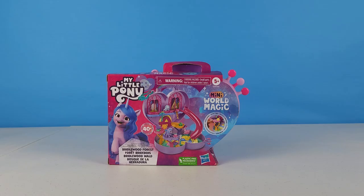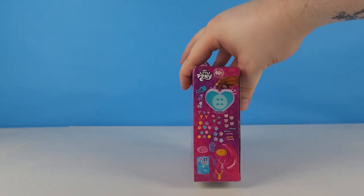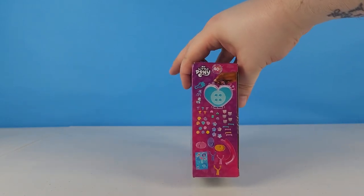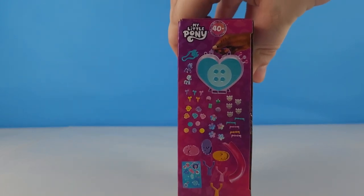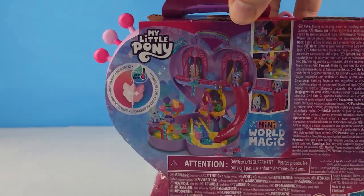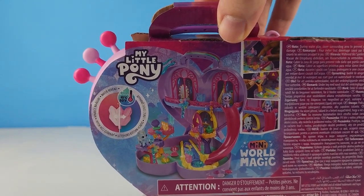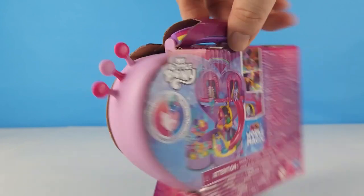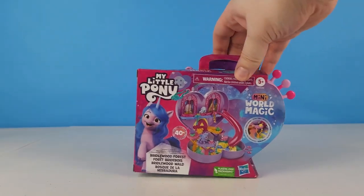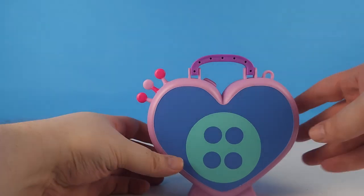Hey friends new and old, it's your friendship and today we've got the My Little Pony Mini World Magic Bridal Wood Forest. It has over 40 plus accessories, we can see them on the side of the box. On the back we can see that we've got color change and a different way of putting together the playset. Let's go ahead and get it out of the box.